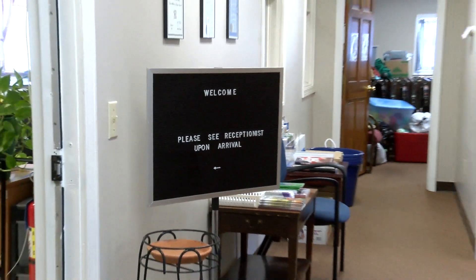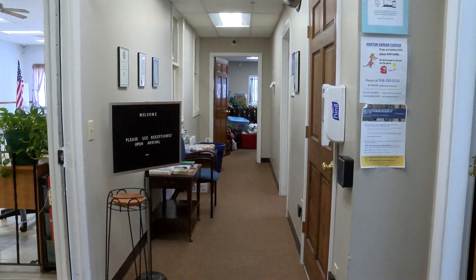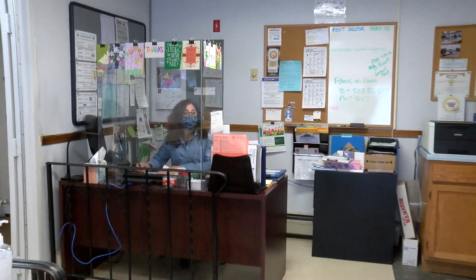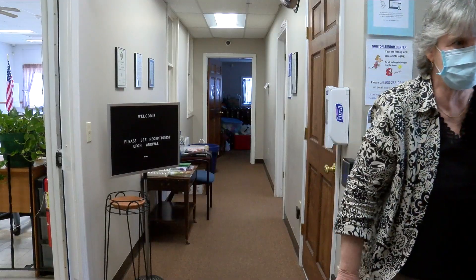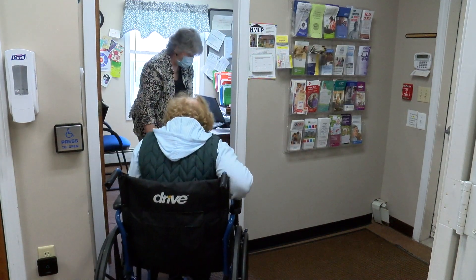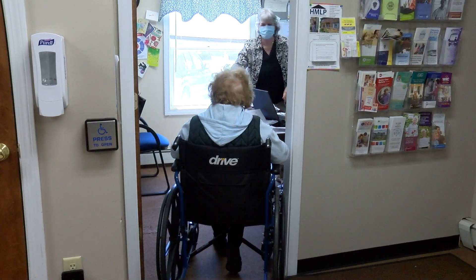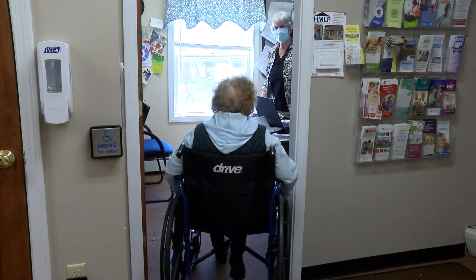The Norton Senior Community Center provides programming and continuing education for elders in our community ages 60 through 100. It's also the place where folks in need of fuel assistance, housing assistance, and food assistance come to meet with our outreach worker. This slide demonstrates the inability of someone in a wheelchair to come in and have a private conversation — you can't close the door, so there is no privacy at these moments when people need assistance.